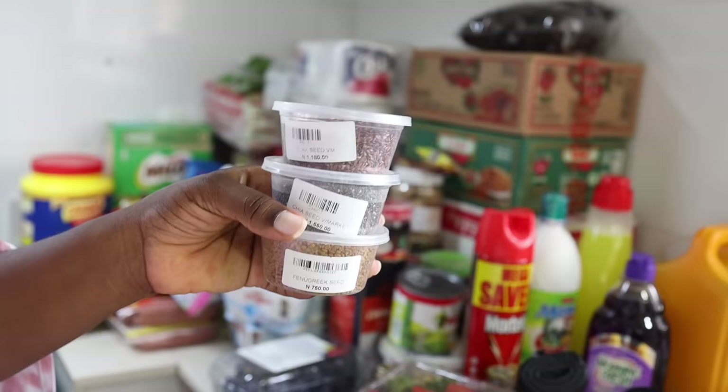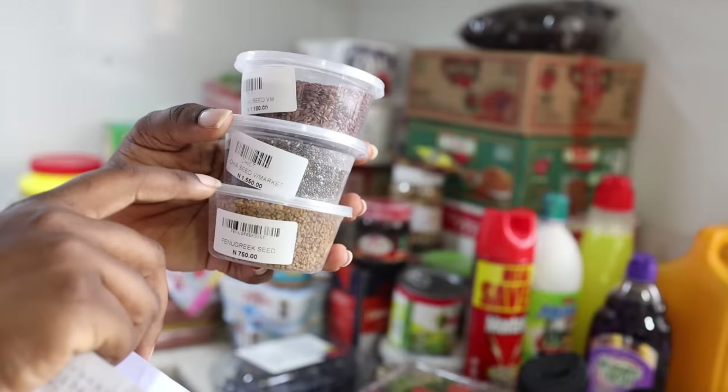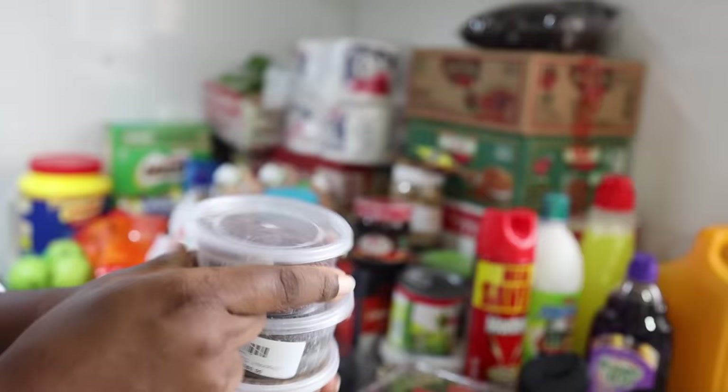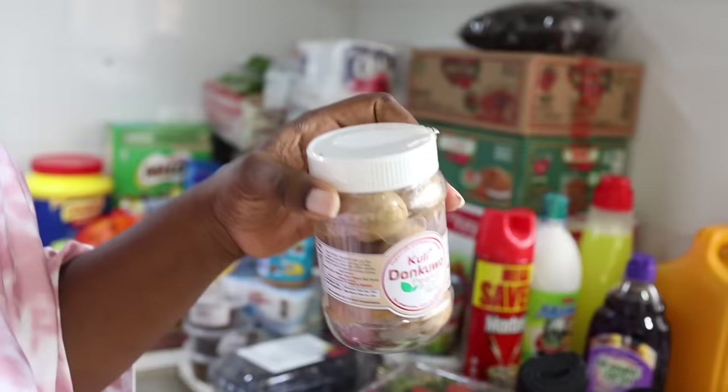These are little packs — this is flax seed, this is chia seed, and this is fenugreek. They cost about 1,000 naira each: this one is 750, this is 1,500, and this is 1,800. I really like them for my parfaits. I bought the ones already in small containers because the big pack would be too expensive.